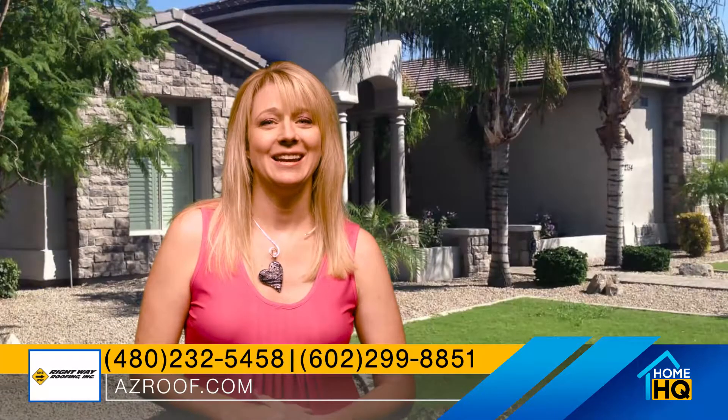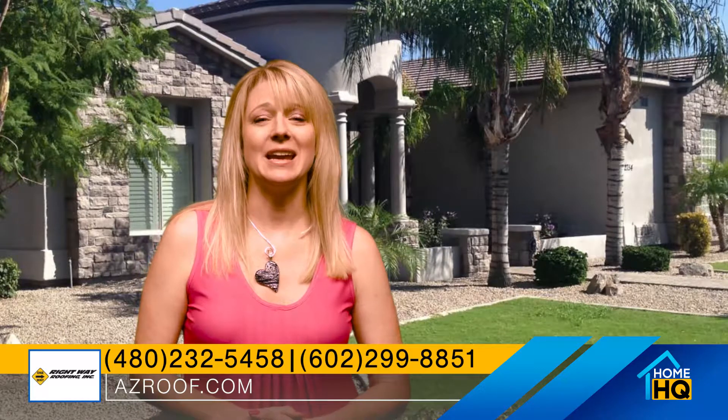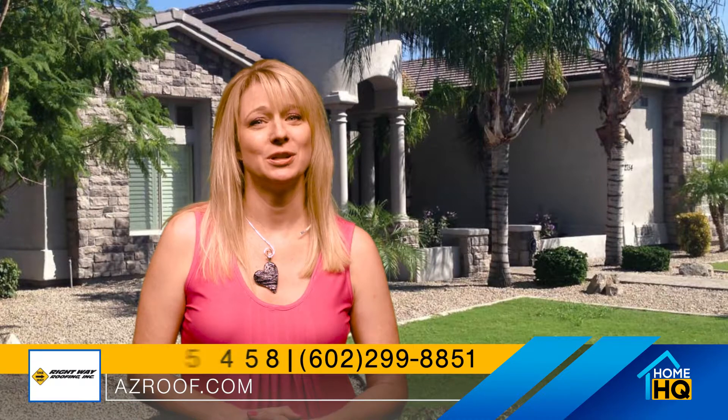Give us a call today or visit our website at www.azroof.com. We look forward to hearing from you, and remember — we've got you covered, literally.